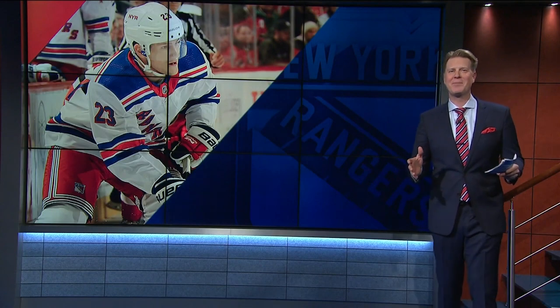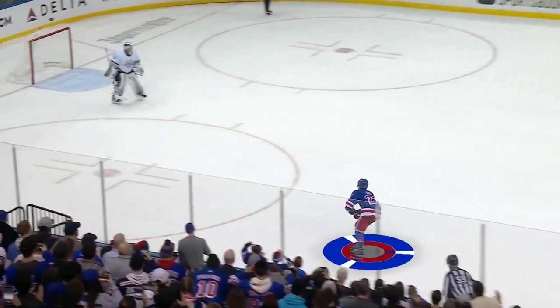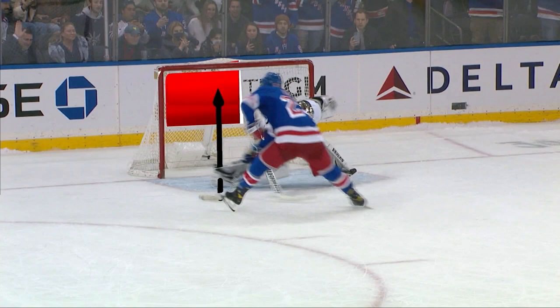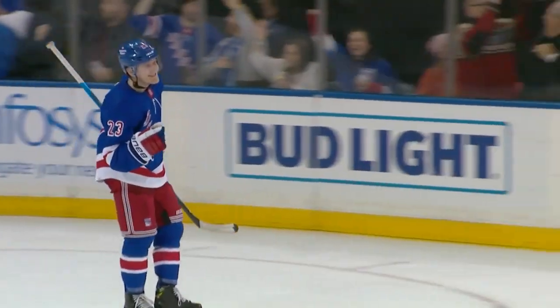Adam Fox found new ways to surprise me this year. He has a backhand, and defensemen typically don't have backhands because they're not close enough to the net often enough to practice it. But against the Los Angeles Kings, I thought this was the move of the year as he gets to the backhand and surprises Jonathan Quick. Check the game notes, everybody — Adam Fox has an outstanding backhand.